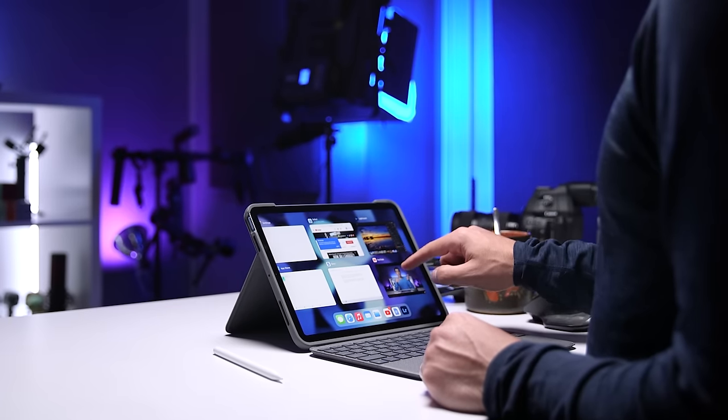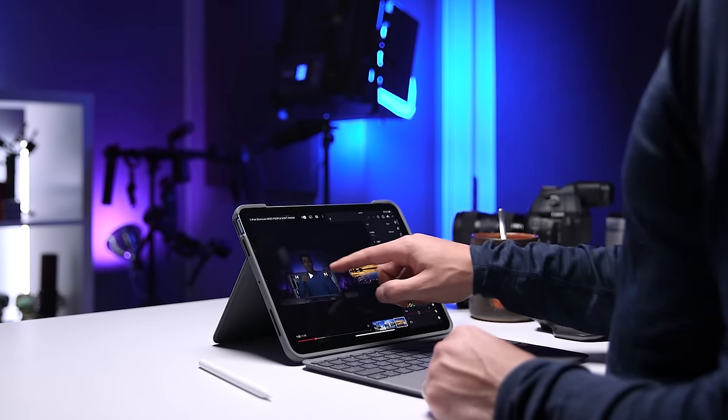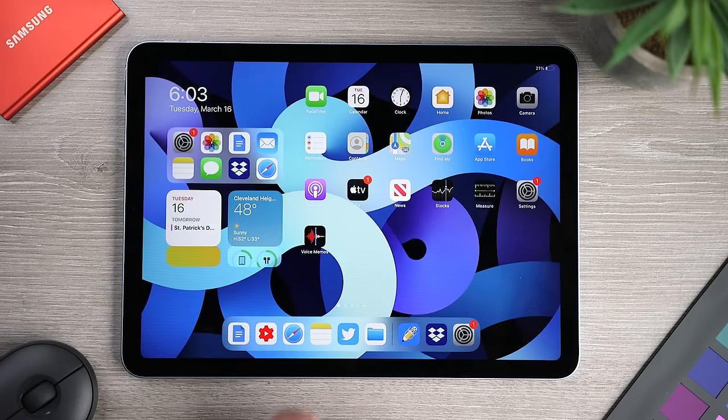The battery life has been pretty good on this iPad, but I've had a lot of requests for more detailed battery comparisons, so I recently filmed one and the results really surprised me. I'm currently working on the edit and I'll put a link to that video as soon as it's ready.